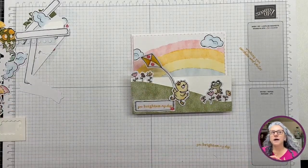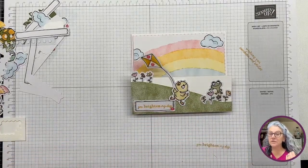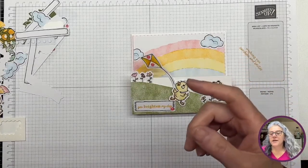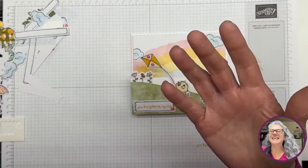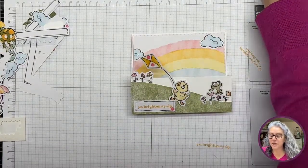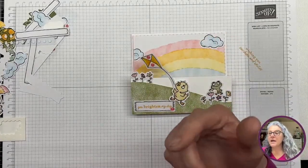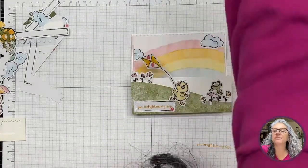I barely ever ask people to like and subscribe and share, but if you wouldn't mind doing that I do appreciate it because it helps with the algorithm. Most importantly, I want to make some changes in my lives. For my other lives where I make several cards, I'm going to give you one of those cards as a little prize — I think that's a great idea.